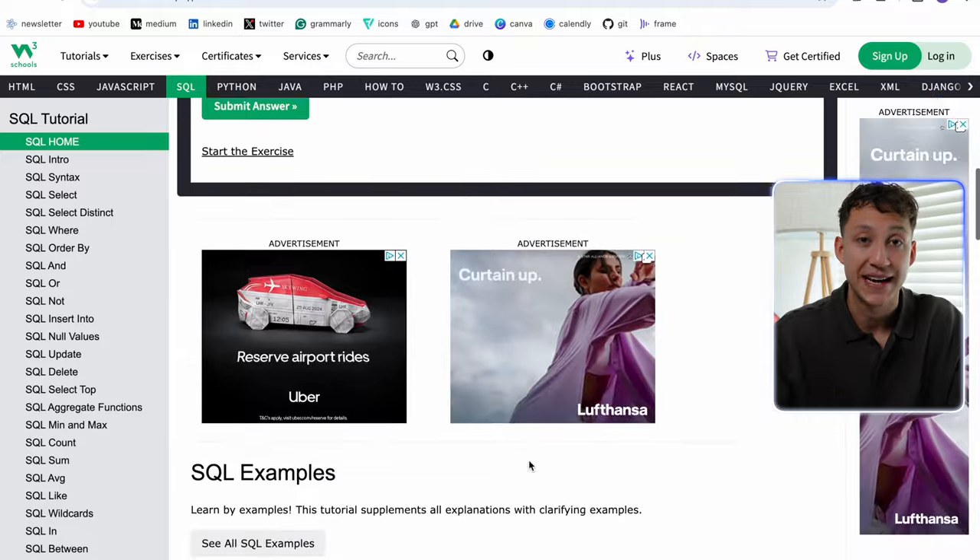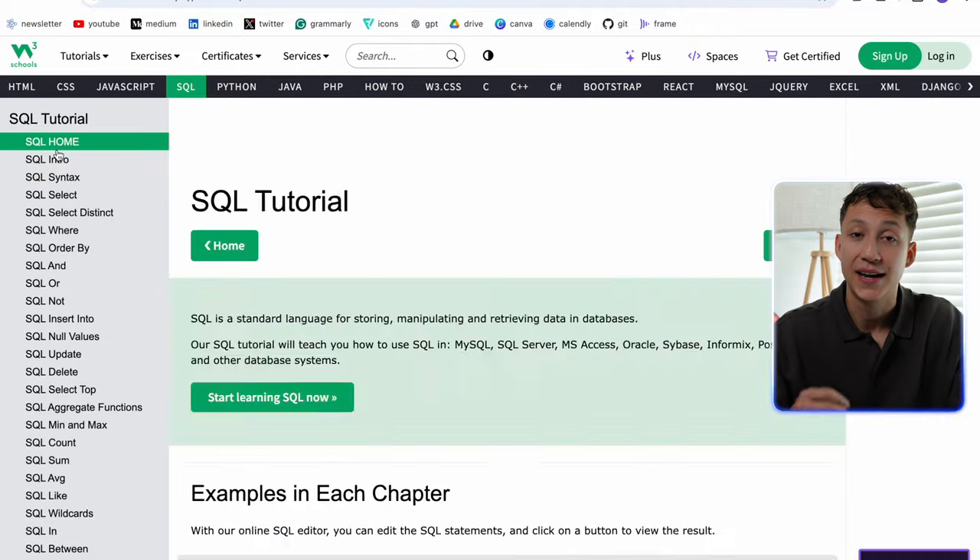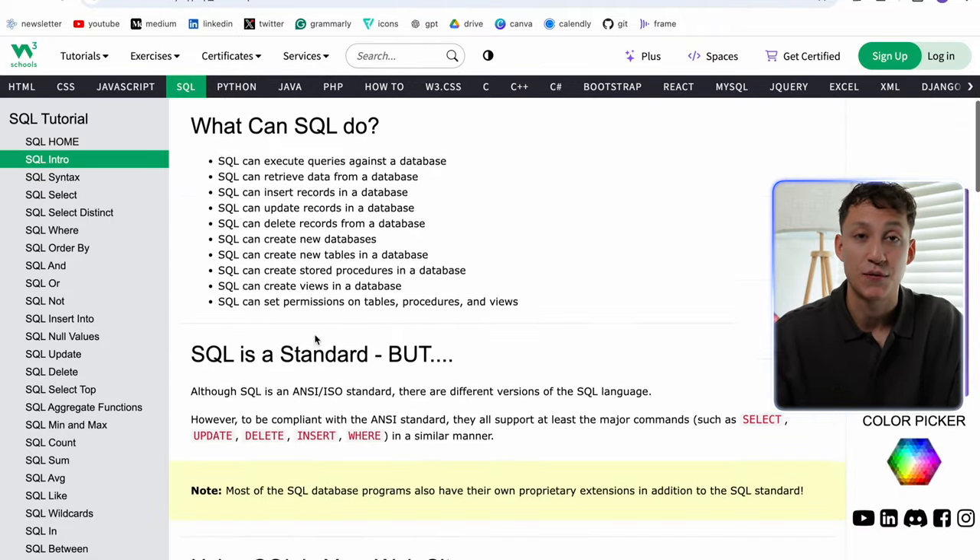Similar to Python, HackerRank is really useful for practicing your SQL skills, and many companies use HackerRank, LeetCode, etc. for initial interview screening. So being familiar with these platforms and the types of questions you'll be asked is very useful for any interviews you may have. Finally, W3Schools again — fantastic tutorial, completely free, and I still use it to this day as a reference text for any SQL syntax I may need.